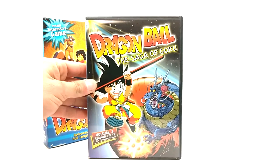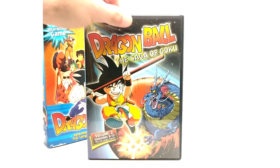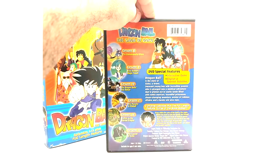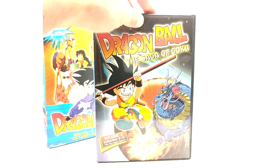Now let's go to Volume 2 of the Saga of Goku, episodes 8 through 13 plus the Curse of the Blood Rubies movie. This one has an interactive game as well. I'm not sure what the heck that is, but probably nothing much.